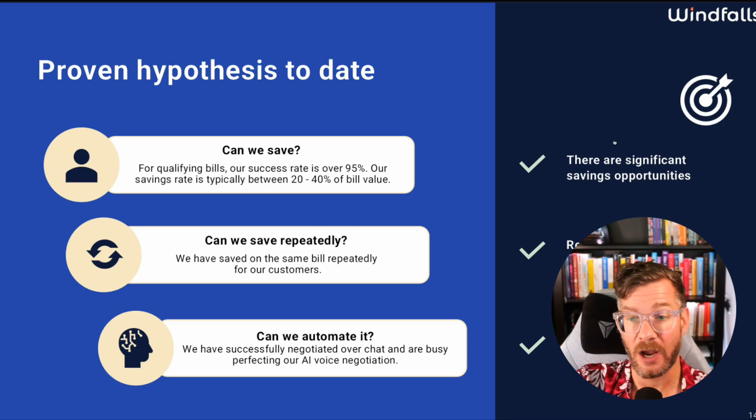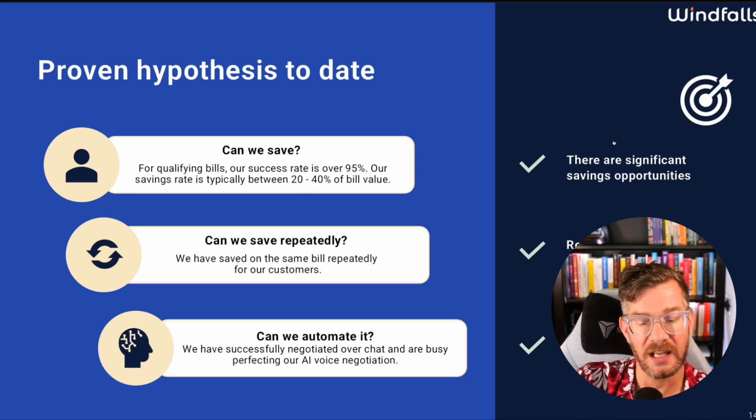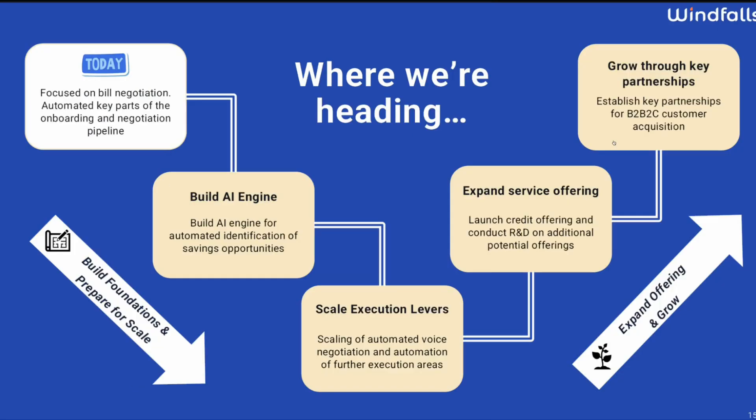It seems like this company has been running a concierge MVP, proving the concept customer by customer, and now there's an automation layer starting to happen as the company grows. That's a really good way of building this type of company. I hope the next slide shows numbers — how much savings, how many customers — to really get a sense of the scale. The strategic outline says: focus on bill negotiation, build an AI empire, scale execution levers. But I want to see this as actual numbers.